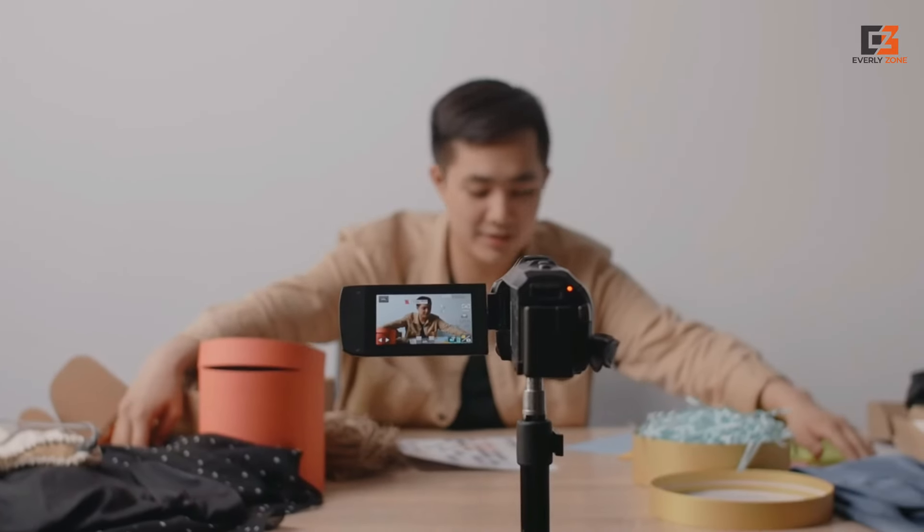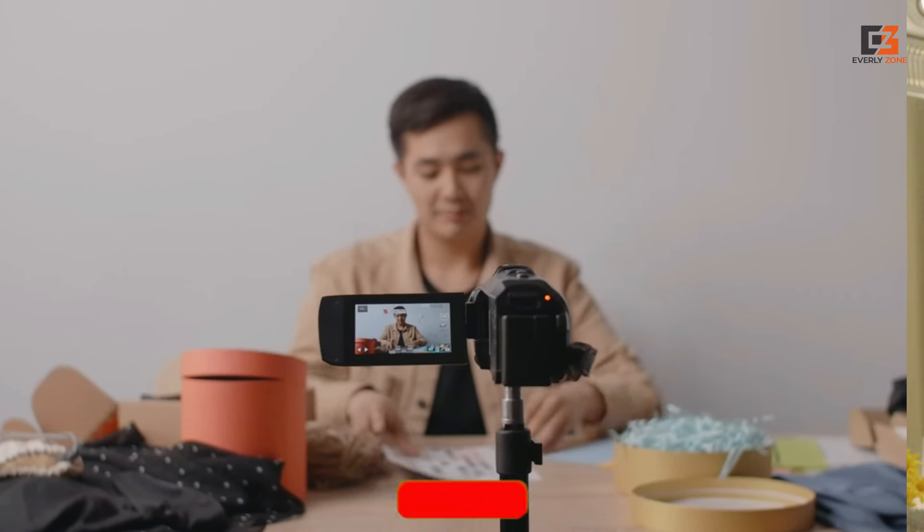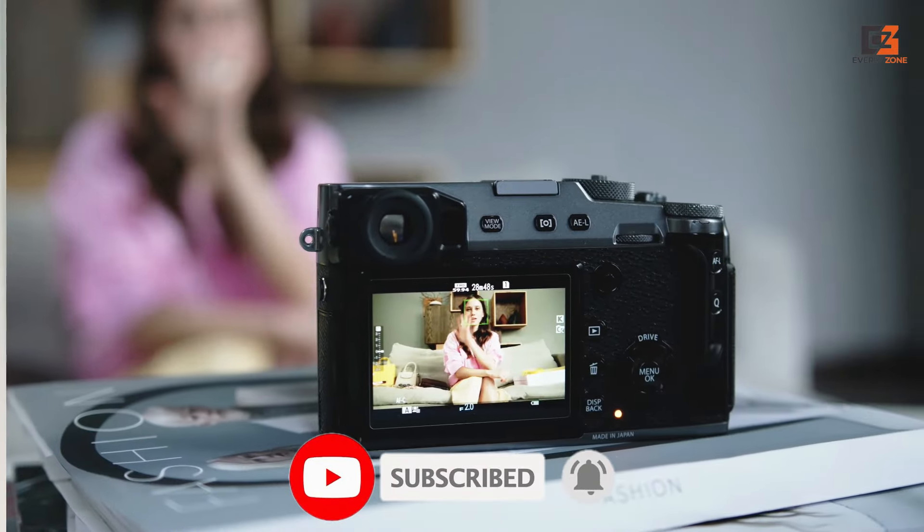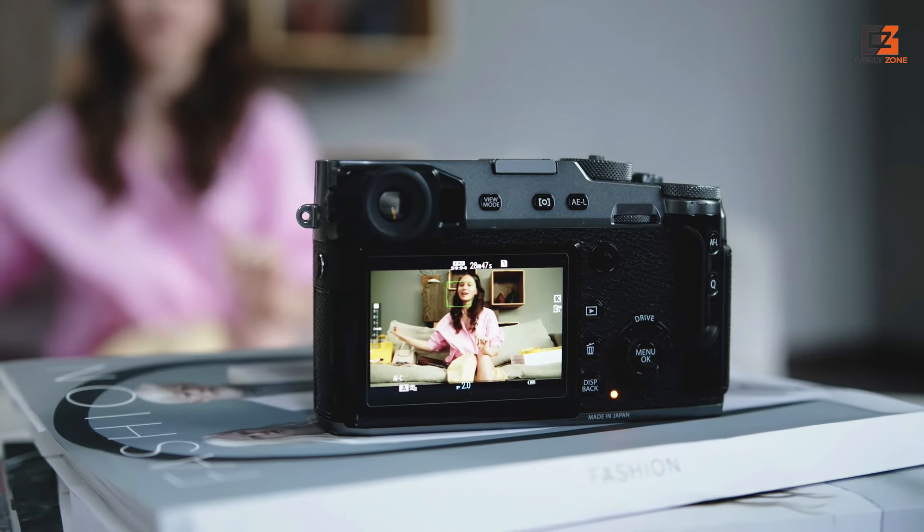From crisp image quality to nifty features tailored for vloggers, these cameras are your trusty companions in crafting engaging and visually stunning content. So grab your popcorn, sit back, and let's delve into the world of vlogging cameras together.